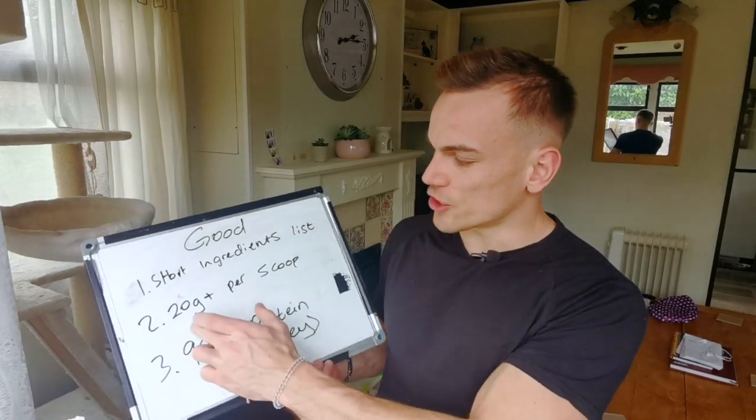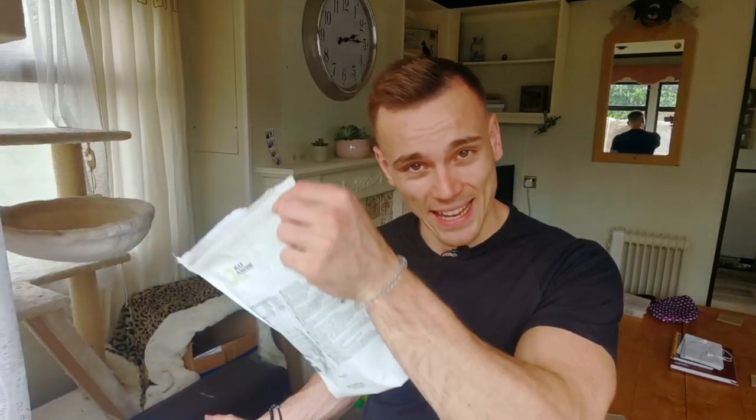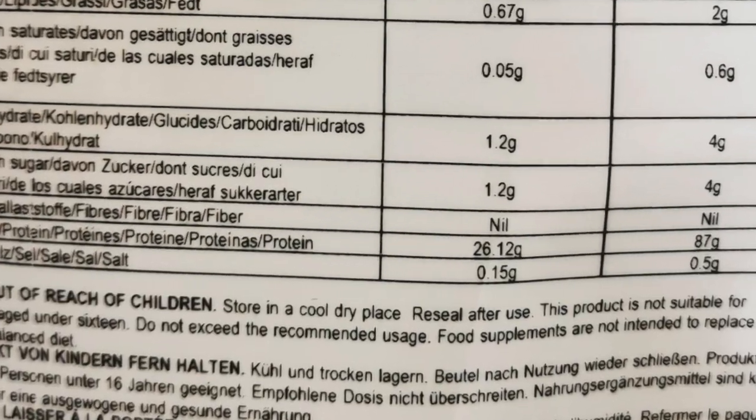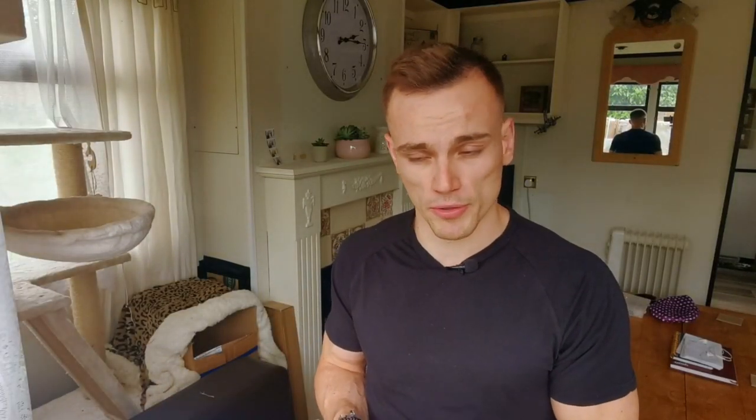Number two is 20 grams of protein per scoop. Some proteins out there don't have that much in there. The one I will recommend in this video — please watch this all the way through so you don't miss the other points. The amount of protein per scoop in this one is 26.12 grams, which is good. It's 20 plus grams of protein.